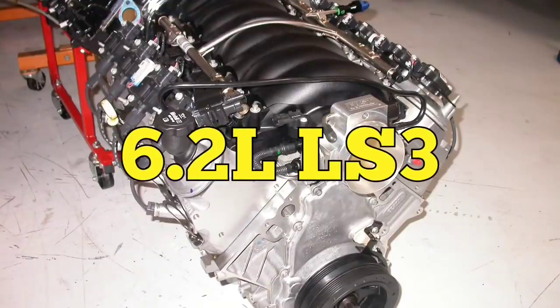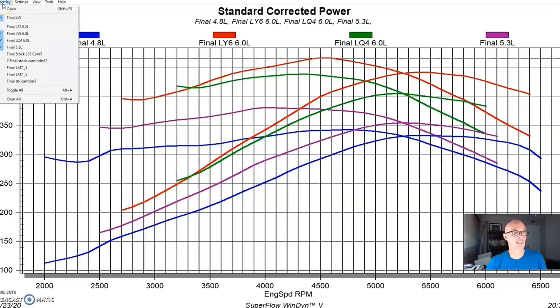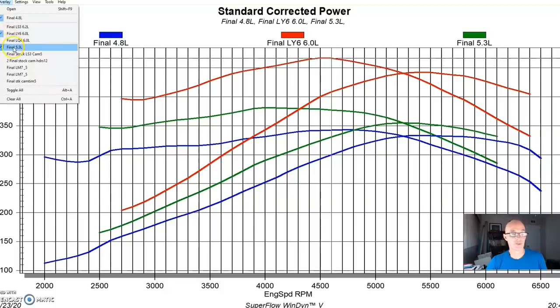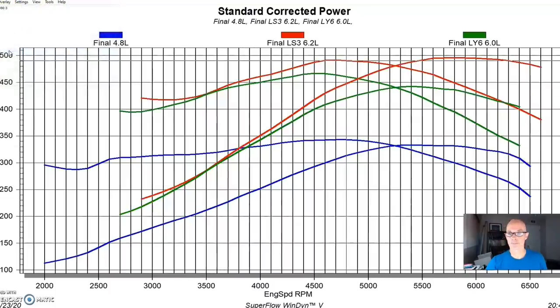Our final comparison demonstrating the effect of displacement is the 6.2 liter LS3. Before running it, I'll remove the LQ4 and 5.3 liter traces from the chart to clean things up. This gives us a comparison between the 4.8, the LY6 6.0, and the LS3. Here's what happened — as you can see, it makes a lot more peak power.